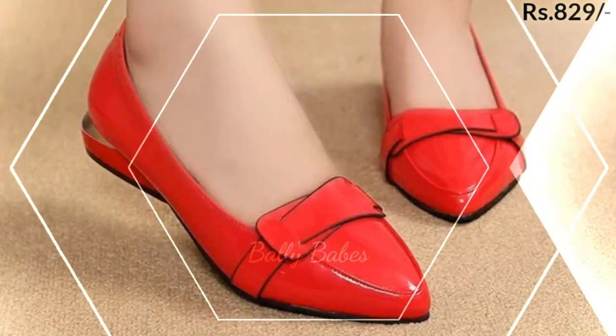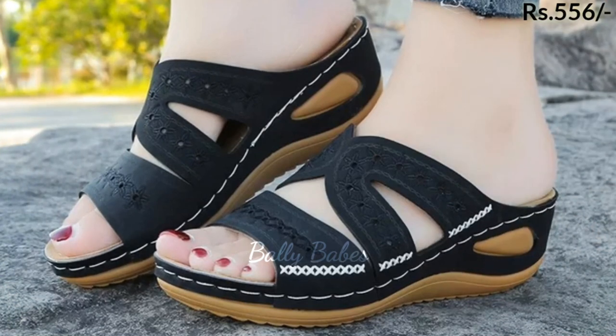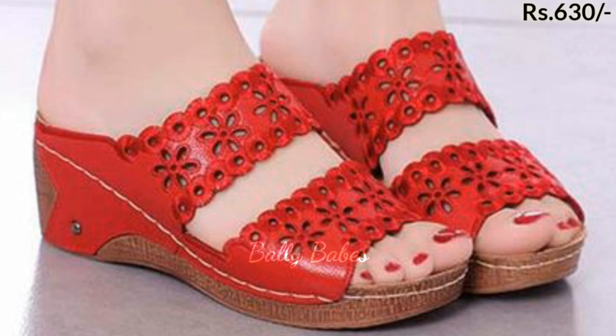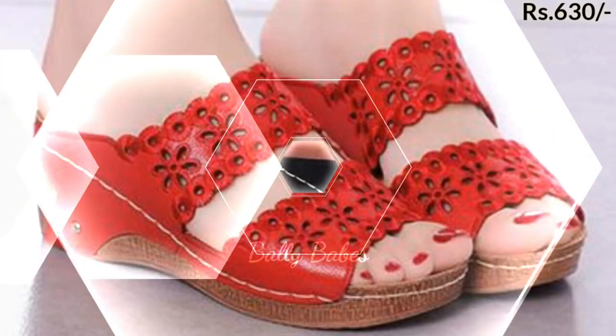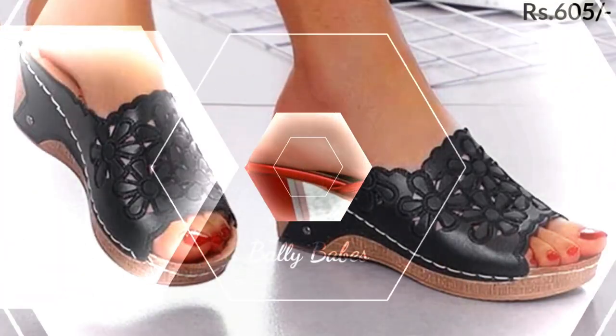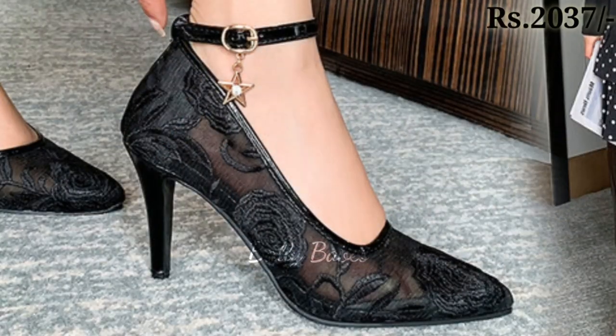For those looking for something with a little more height, we have a wide selection of heels — from classic pumps to strappy sandals. Our heels are designed to be both stylish and comfortable, with a variety of heel heights to choose from, so you can find the perfect pair for any occasion.